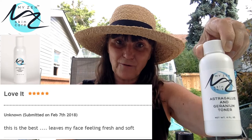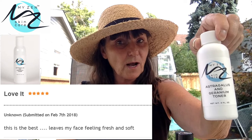We also have a toner called the astragalus and geranium toner. Astragalus is great for the skin — there have been studies that show how good it is for acne. I use this product myself two or three times a week with a gauze pad, and you should see the dirt you still get off even though you felt like your skin was clean.